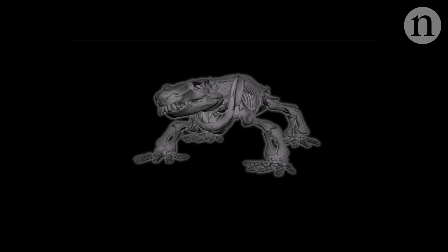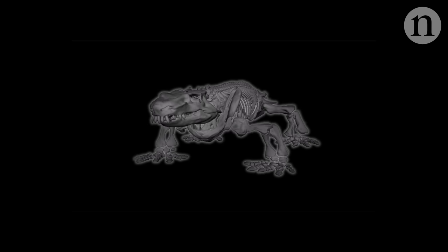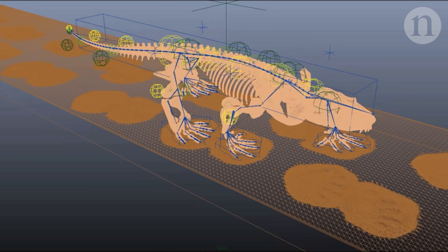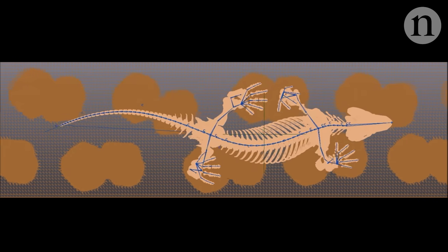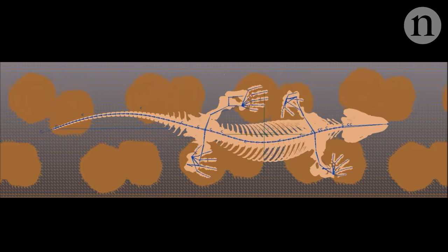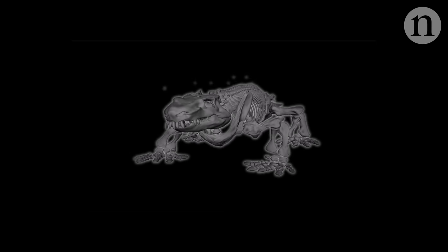This model could then be animated, sort of like a digital marionette. The marionette helped them work out the range of motion for each joint, telling them how far Orobates could bend or stretch. But it's unlikely that Orobates walked using its full range of motion in every joint, so they needed to narrow it down a bit.